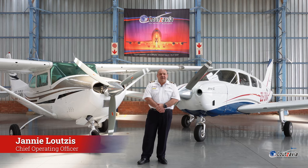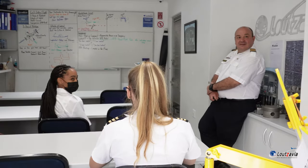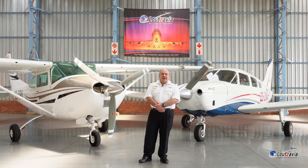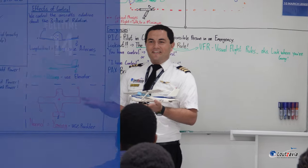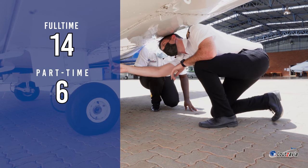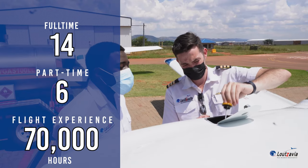My name is Yanni Lutsis and I'm a full-time instructor at Lutsavia and also the Chief Operating Officer. I'm an ATP pilot, I have a Grade 1 flight instructor's rating, and I'm a designated flight examiner for the South African Civil Aviation Authority. I can fly 80 different aeroplanes. Lutsavia has approximately 14 full-time flight instructors and six part-time instructors, with a total combined flight experience of approximately 70,000 hours.